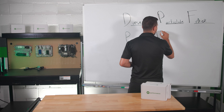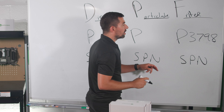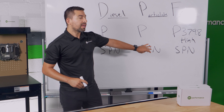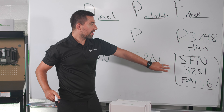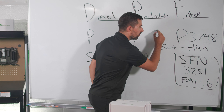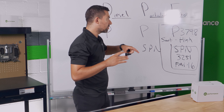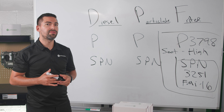There are three different fault codes you need to understand. The first is P3798. This fault code is related to high soot level. The SPN and FMI for this specific fault code is SPN 3251, FMI 16. This relates to high soot level on your truck, and you may see it displayed on your dash as either P3798 or SPN 3251 FMI 16.